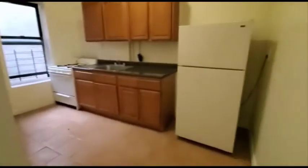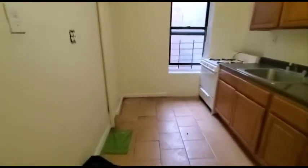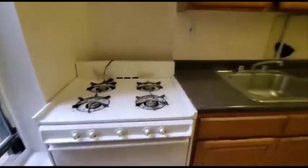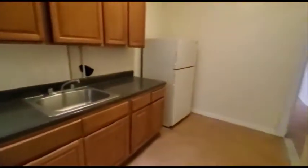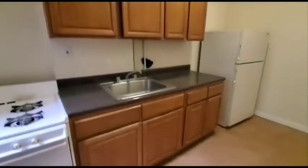And right here is the kitchen. Thank you for watching.